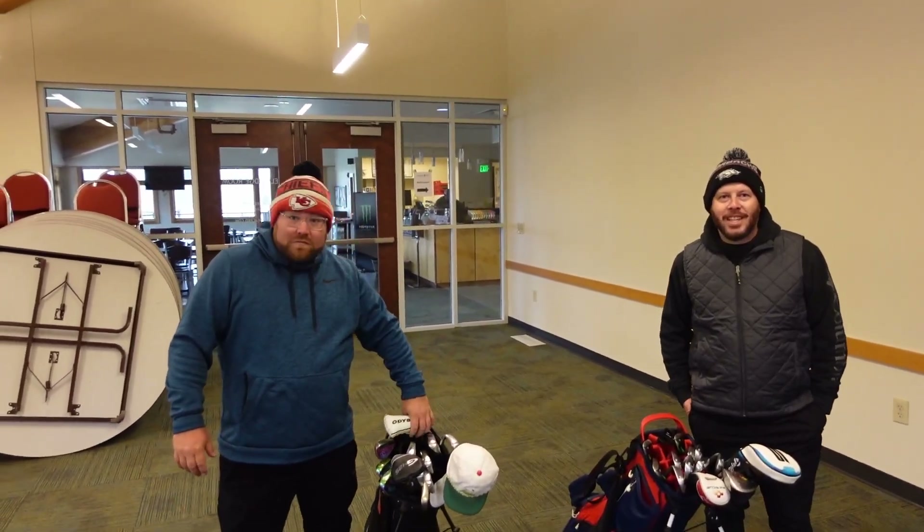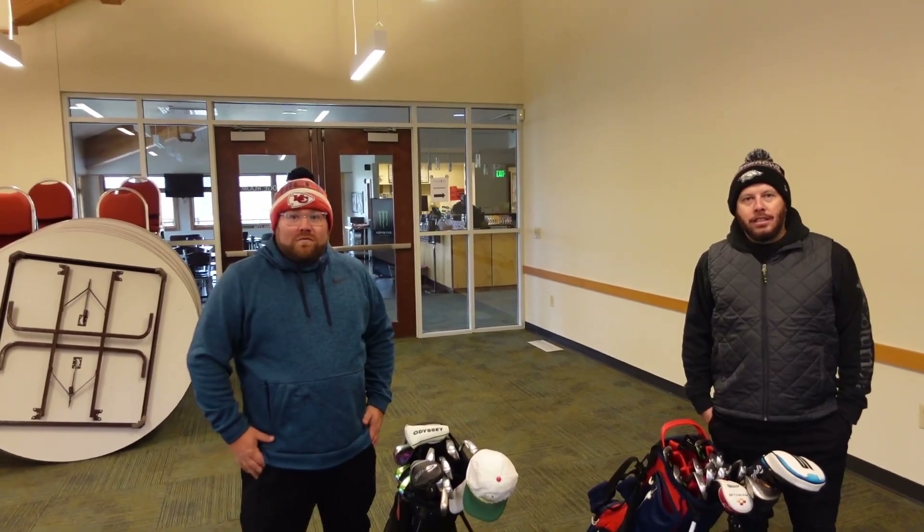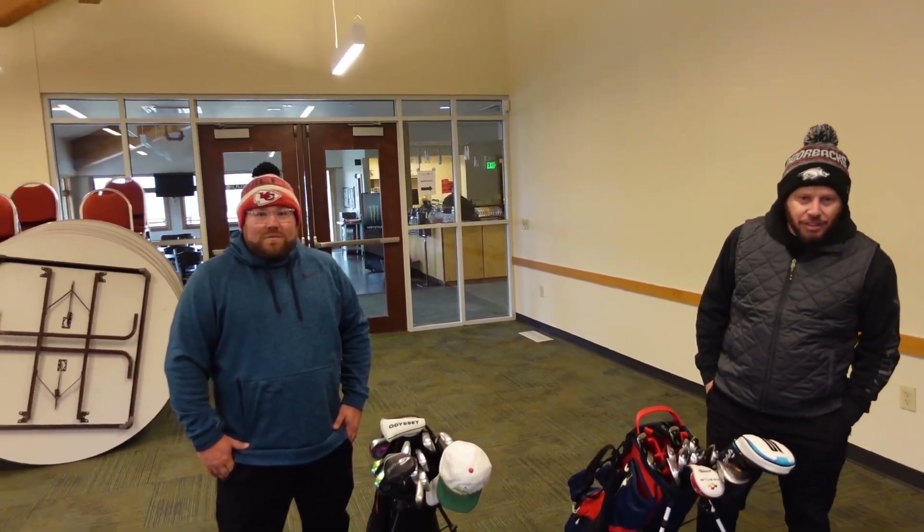Good morning guys. We're here with Andrew on the left and Wes on the right. Today they're going to be playing Tomahawk Hills in the extreme cold weather.